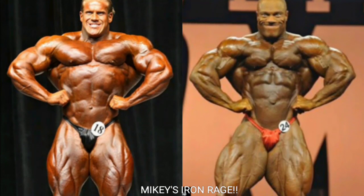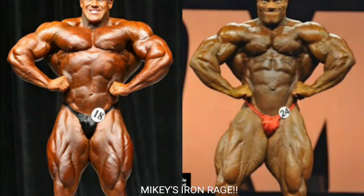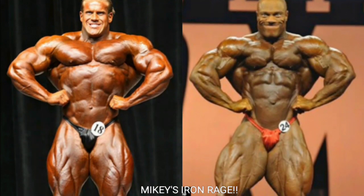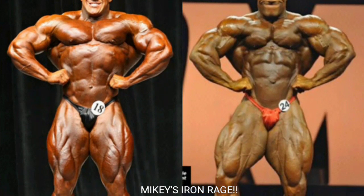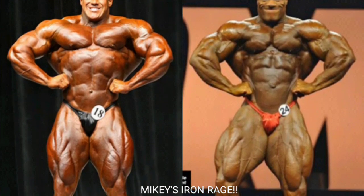Now we got the front lat spread, and Jay Cutler's gonna take this one because Phil Heath is narrow. Though in 2013 Phil's front lat spread was unbelievable — his midsection was super tight, and it all starts with the midsection for Phil Heath. But Jay Cutler gets the point for the front lat spread, and Jay's quads look better too.